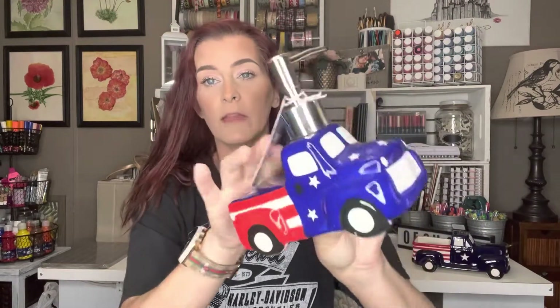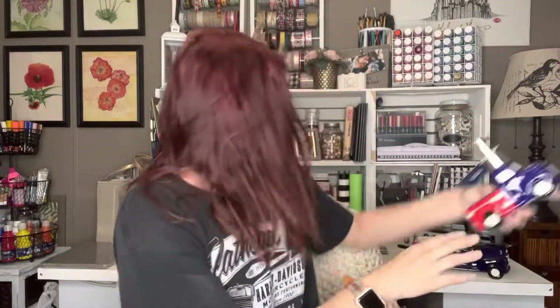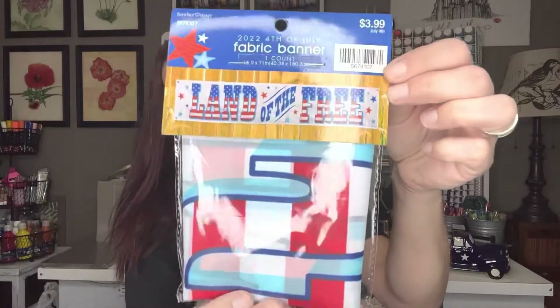Then I got this super cute truck soap dispenser — it's like ceramic. This was regular $9.99 but got it for $0.99. Let me put all the breakables up here. Then I picked up this fabric banner that says 'Land of the Free' — regular $3.99 but I got it for $0.39. And then I got this cute little salt and pepper shaker set that has a little camper and a little truck. This was regular $7.99 but got it for $0.79.